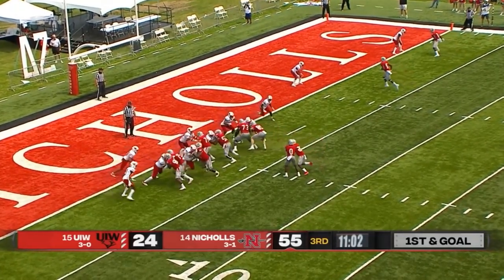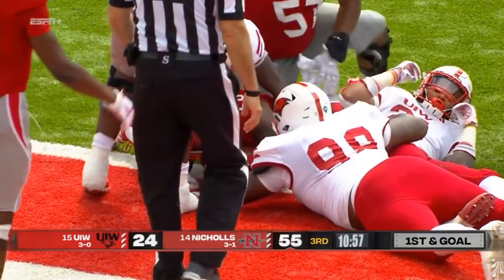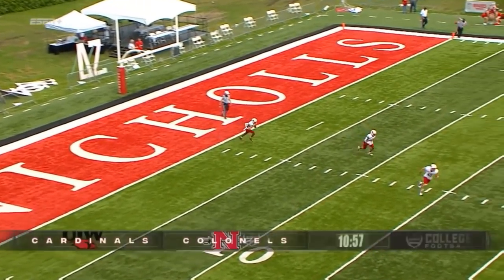Ronnie Jackson getting his first action of the day. Jackson trying to earn the score, and he is in. Five straight scoring drives for Nichols. What can UIW stand up and do something about it?